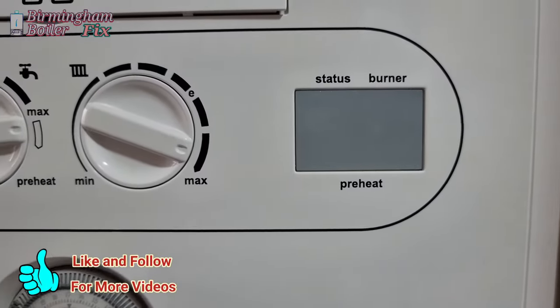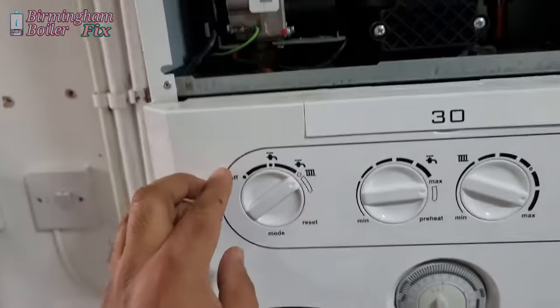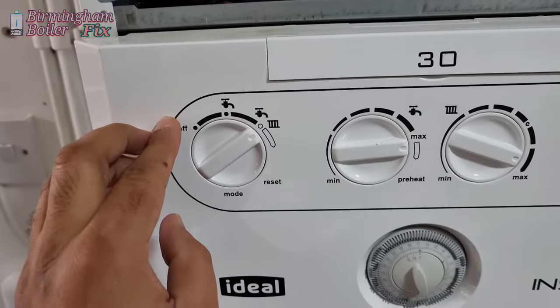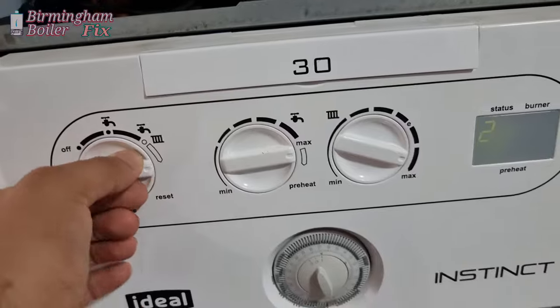Hi guys, I've got an L2 on this Ideal Instinct — that's an ignition issue. Let's reset it and see what happens.